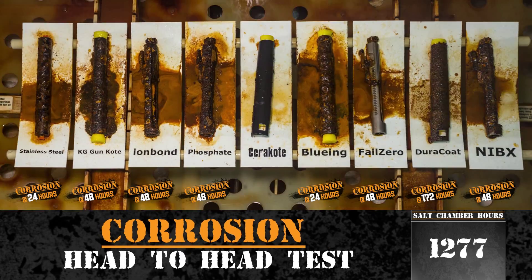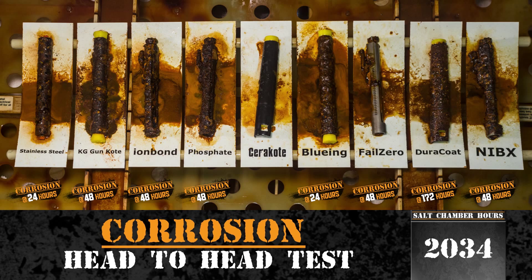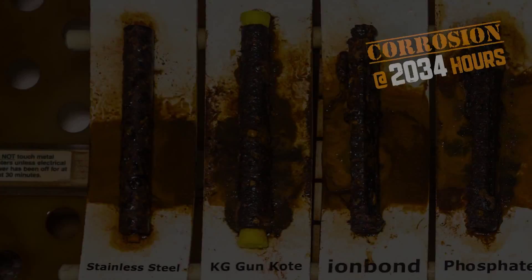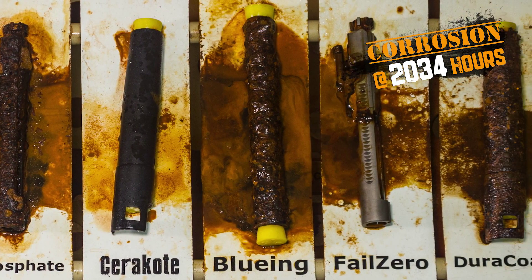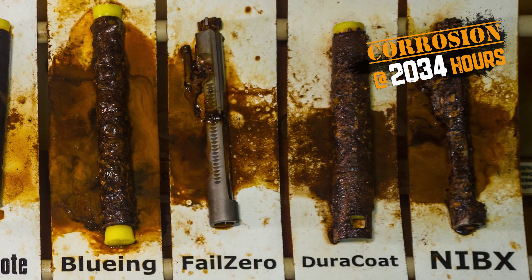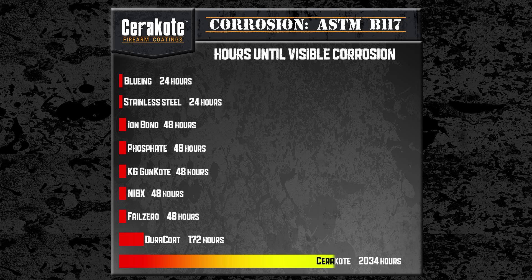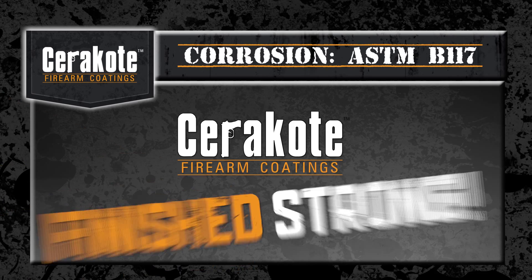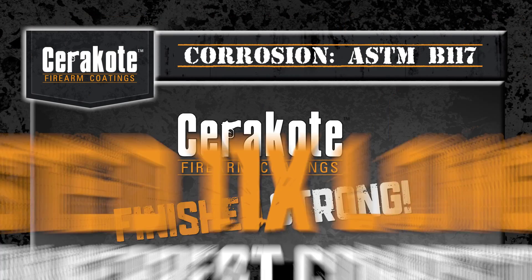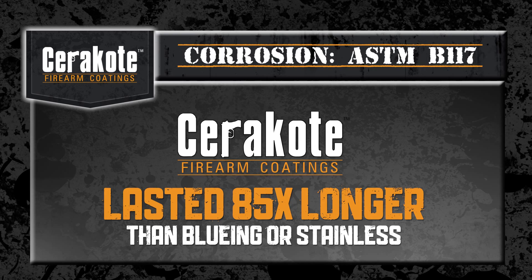We can now easily see which protective finish outlasts all the others. Finally, testing was concluded at 2034 hours when Cerakote showed initial signs of corrosion. Corrosion protection results are easily presented in a simple bar graph displaying the protective finishes on one axis and time in hours on the other. Cerakote finished strong by lasting over 11 times as long as the nearest competitive finish and 85 times longer than standard bluing or stainless steel.